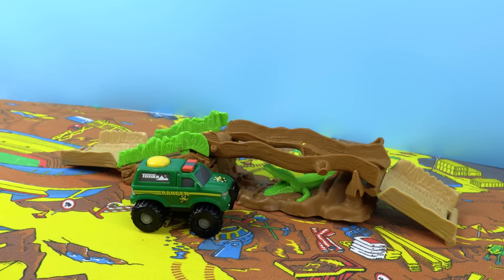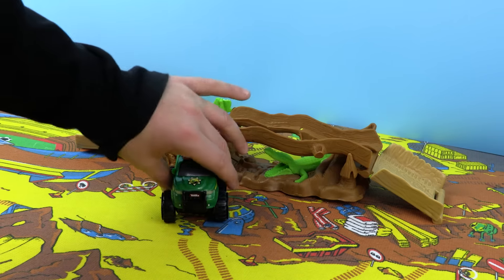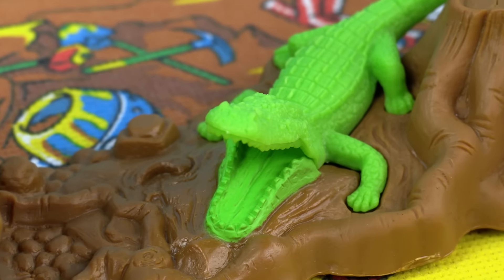And here's the Ranger vehicle we get with it. It's even got a Ranger logo on the front. Look at those awesome lights. Now I think we should see how the Ranger handles the pressure of Croc Canyon. Will he make it across or will he fall to his doom?